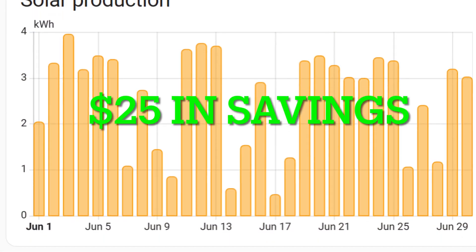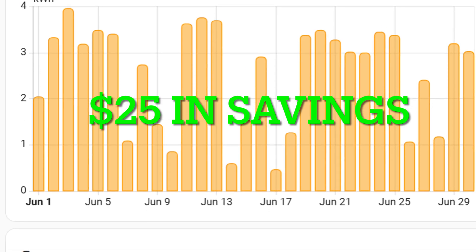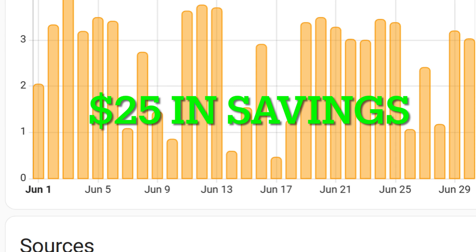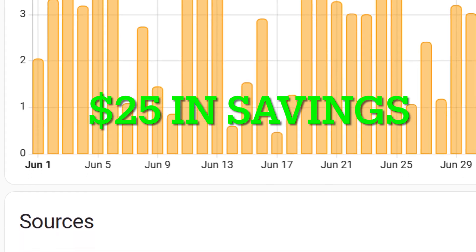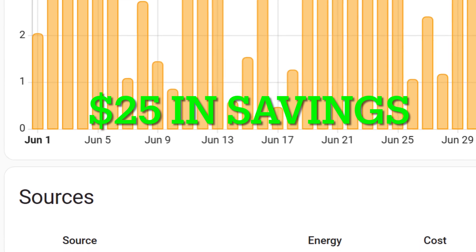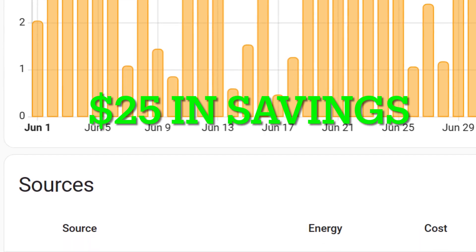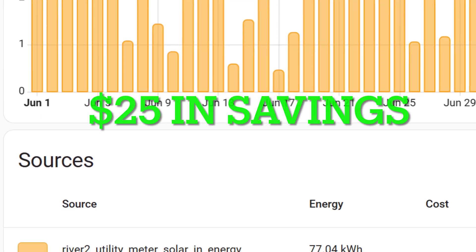We had quite a few sunny days in June and I was averaging about four kilowatt-hours per day on sunny days, getting 77 kilowatt-hours for the entire month. At Connecticut's rate of 32 cents per kilowatt-hour, that's about $25 savings for the month of June.